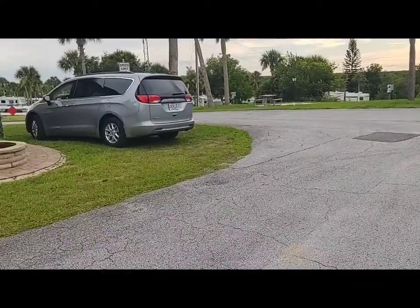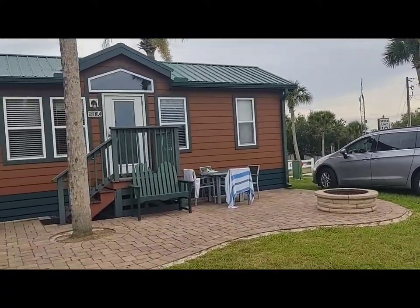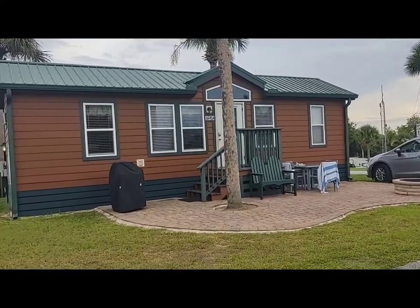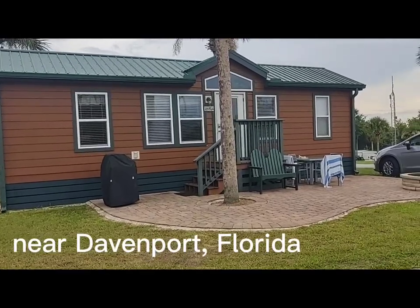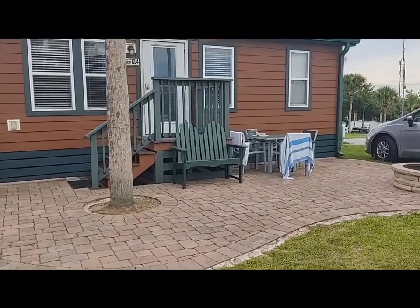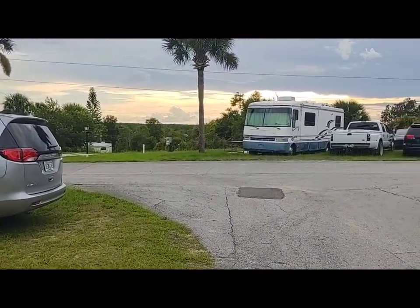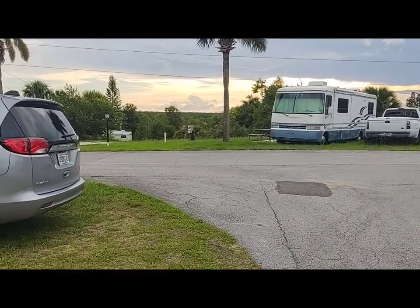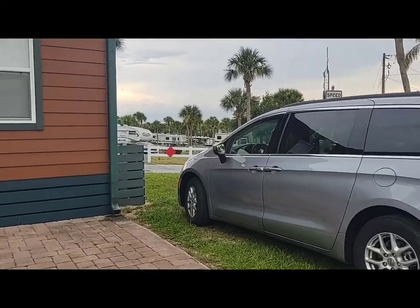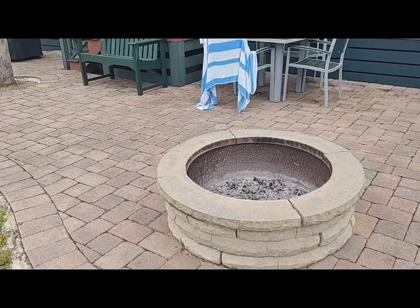Decided to take this opportunity to show you this really cool cabin we rented. It's at a KOA campground southwest of Orlando, north of Haines City. It's called a deluxe cabin and it's got all kinds of really cool stuff. It's on top of this hill — my elevation app says we're at 200 feet above sea level. That's how this area of Florida is — higher elevation. Fire pit up here too.